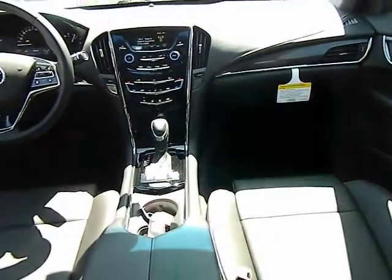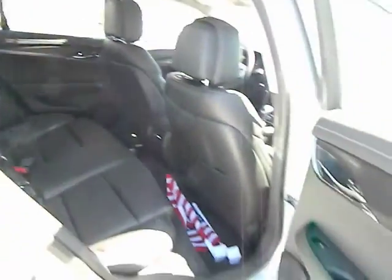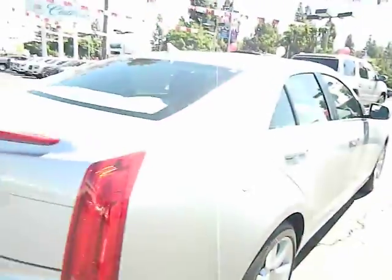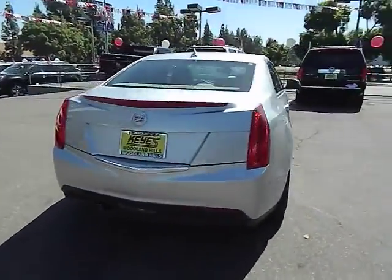Air conditioning, cruise control, keyless start, AM FM stereo radio, MP3 playback stereo, power windows, power door locks, side airbag system, leather, daytime running lights, tilt steering wheel, and dual power seats.